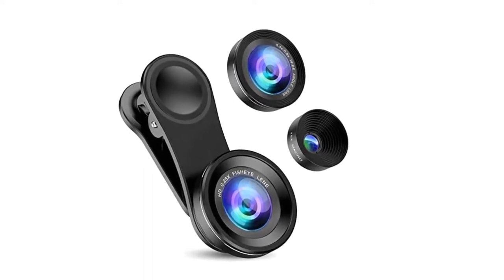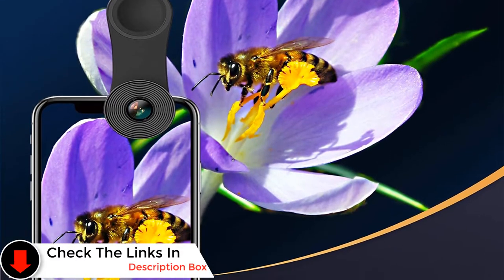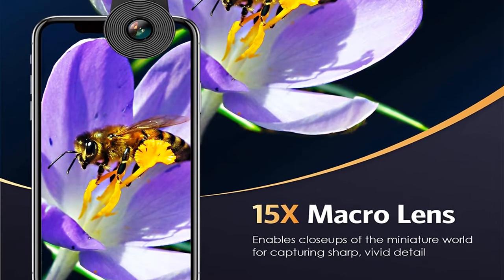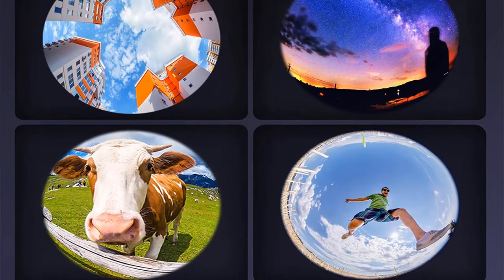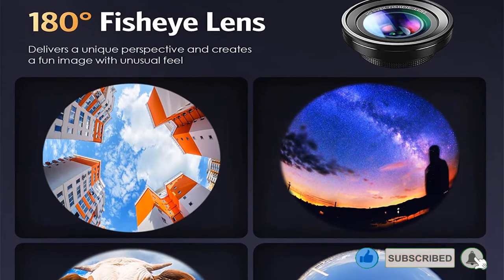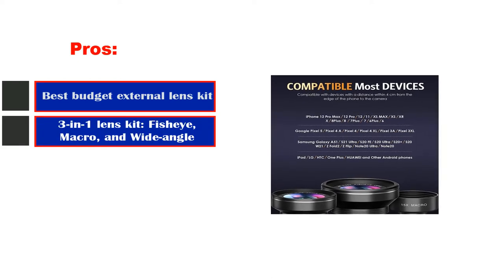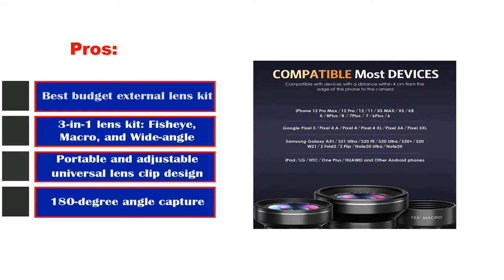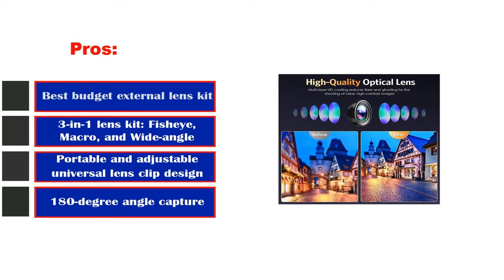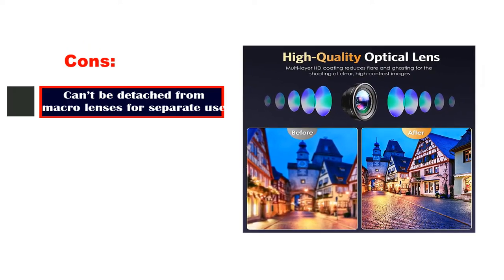The macro lens can be unscrewed and used separately to produce stunning details, featuring 10x magnification with fixed focal length glass. The clip of the Amir 3-in-1 lens kit has a tight rubberized grip, which prevents it from falling off and protects your phone's screen from scratches. Clip-on lenses are also convenient because they can be used on most phones — unless it's unusually thick, you don't have to take off your phone case. Pros: best budget external lens kit, 3-in-1 lens kit with fisheye, macro, and wide-angle, portable and adjustable universal lens clip design, 180-degree angle capture. Cons: can't be detached from macro lenses for separate use.